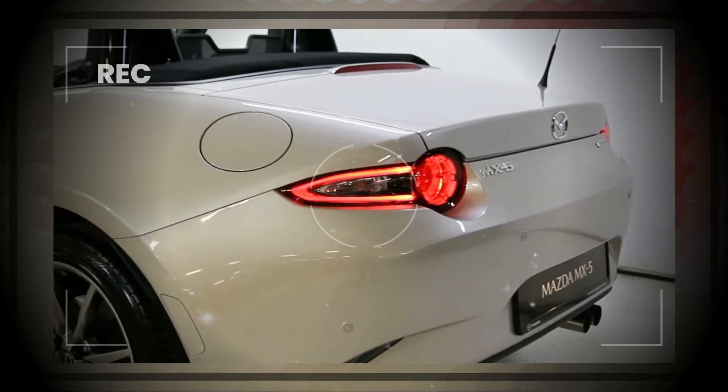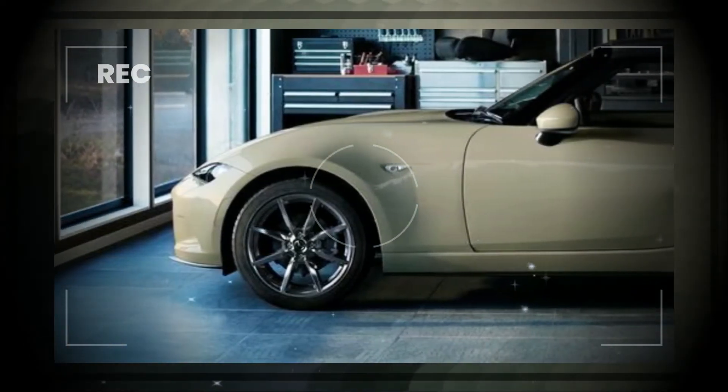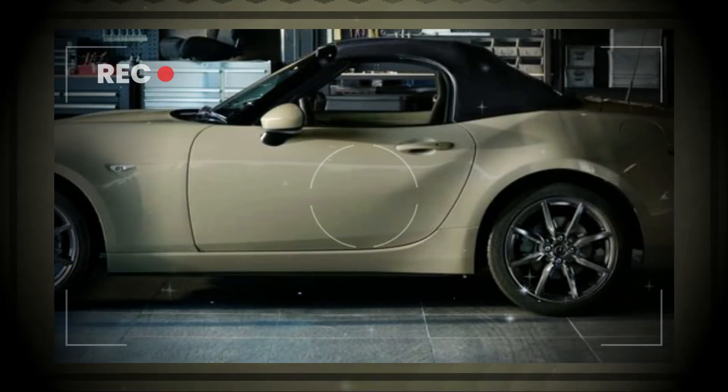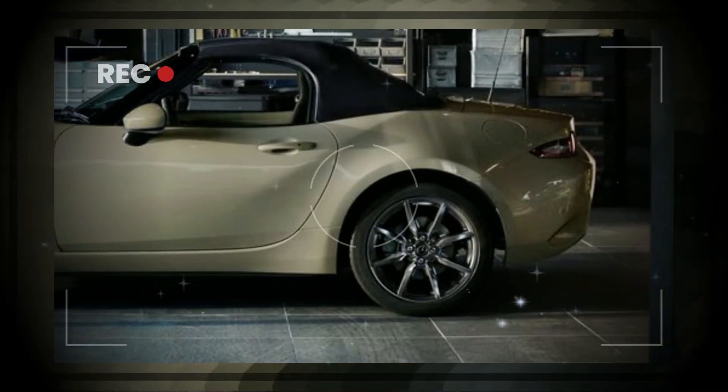Mazda has actually marketed greater than 24,000 units of the MX-5 ND in the UK since 2015. Thank you for watching.